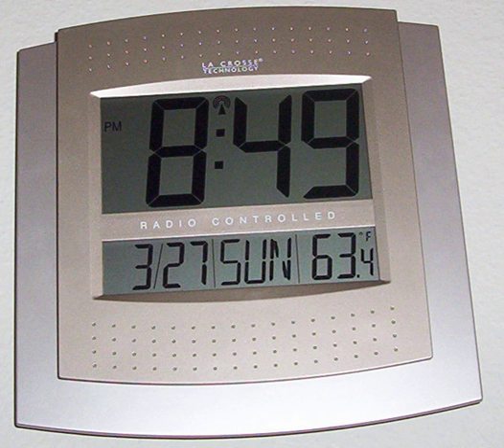Inexpensive clocks keep track of the time between updates, or in their absence, with a non-disciplined quartz crystal clock, with the accuracy typical of non-radio-controlled quartz timepieces. Some clocks include indicators to alert users to possible inaccuracy when synchronization has not been recently successful.